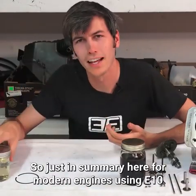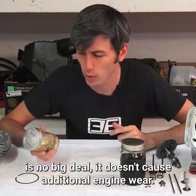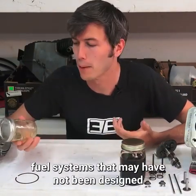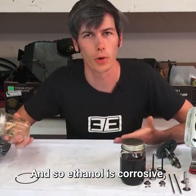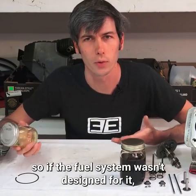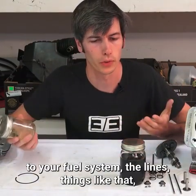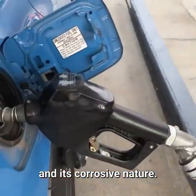In summary, for modern engines, using E10 is no big deal — it doesn't cause additional engine wear. That said, for older cars, fuel systems may not have been designed with ethanol in mind. Ethanol is corrosive, so if your car is 20 years old and the fuel system wasn't designed for it, it could cause damage to the fuel lines and other components not designed to handle ethanol's corrosive nature.